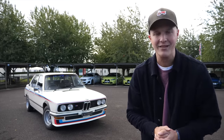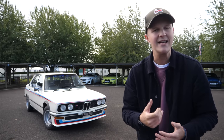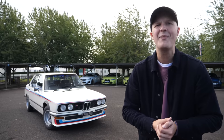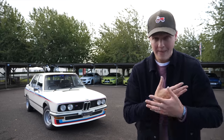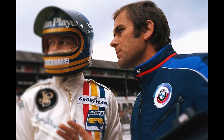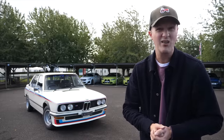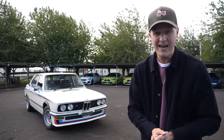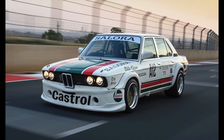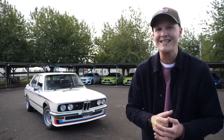Back in the mid-1970s, BMW South Africa wanted to go racing in a series called the Modified Production Series. So they called up the newly founded BMW M department, the motorsport division, which was being headed up by a guy called Jochen Niepash, and they explained that they thought if they took a couple of E12 525s, they could make some pretty good race cars. Jochen agreed and greenlit the project.